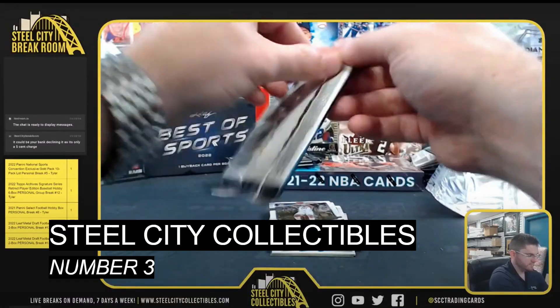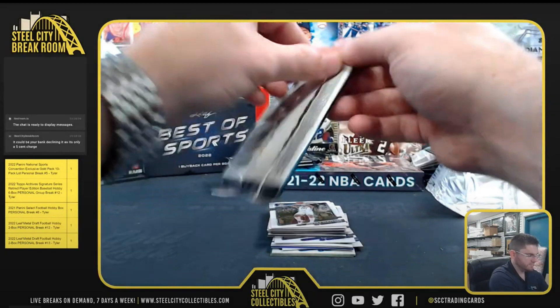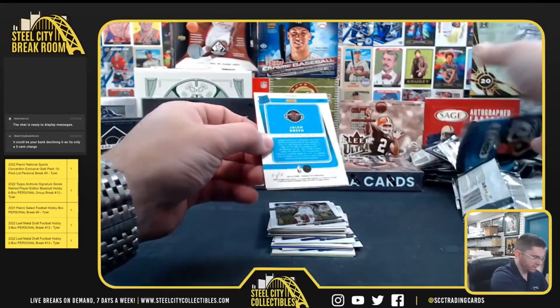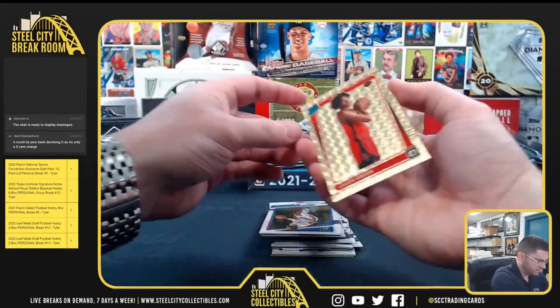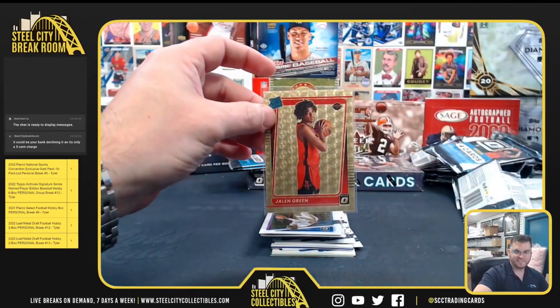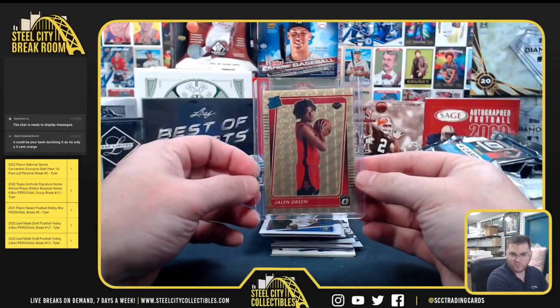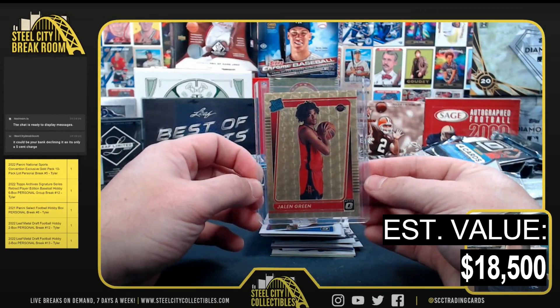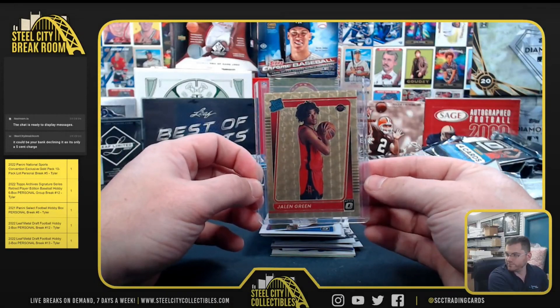At number 3, Steel City Collectibles over on YouTube is opening the newly released 2021 Optic Basketball. They pull the Jalen Green gold vinyl, numbered 101. I have this at $18,500. Comps were very hard as it's a new product, but Green had a Prizm Draft Picks one of one that sold for just about $9,000, so I doubled that sale for my valuation.